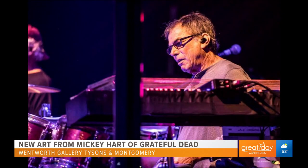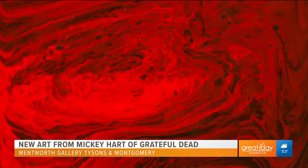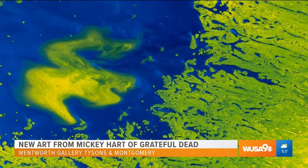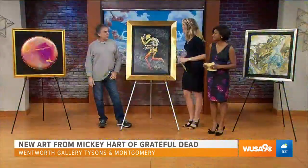Recently we caught up with the drummer from The Grateful Dead, Mickey Hart. You can check out his new art passion at Wentworth Gallery, and we got a sneak peek. We're joined by three-time Grammy Award-winning artist and legendary drummer with The Grateful Dead, Mickey Hart. His artwork is showcased at Wentworth Gallery at Westfield Montgomery Mall and Tyson's Galleria. Welcome to Great Day.